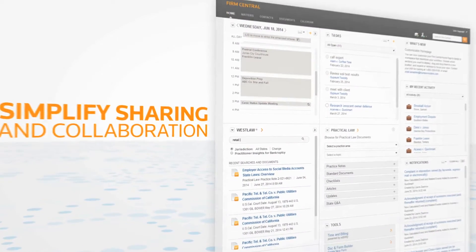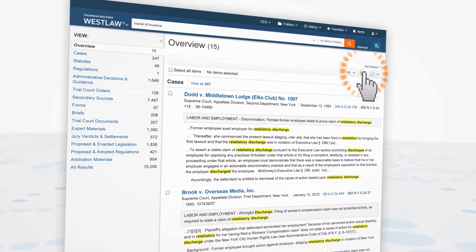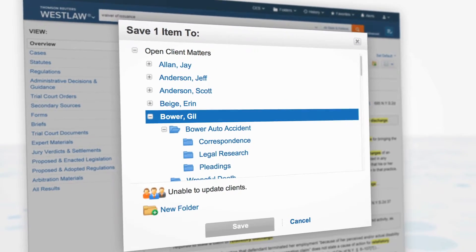Launch a Thomson Reuters Westlaw research session right from your home screen. Quickly save your research into a client matter for the entire matter team to access easily.